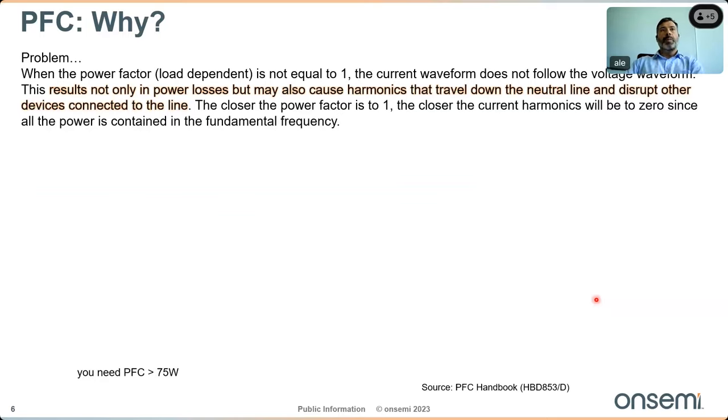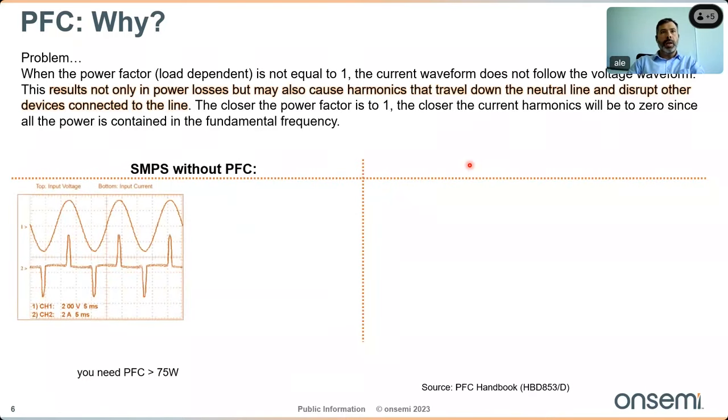Why use PFC? AC power has two components: real power (also called active or average power, expressed in watts) and reactive power (expressed in reactive volt-amperes). Power transferred along a transmission line consists of a combination of real and reactive power — called apparent power. The power factor is defined as the ratio of real power absorbed by the load to the apparent power flowing into the circuit. A power factor less than one indicates voltage and current are not in phase.